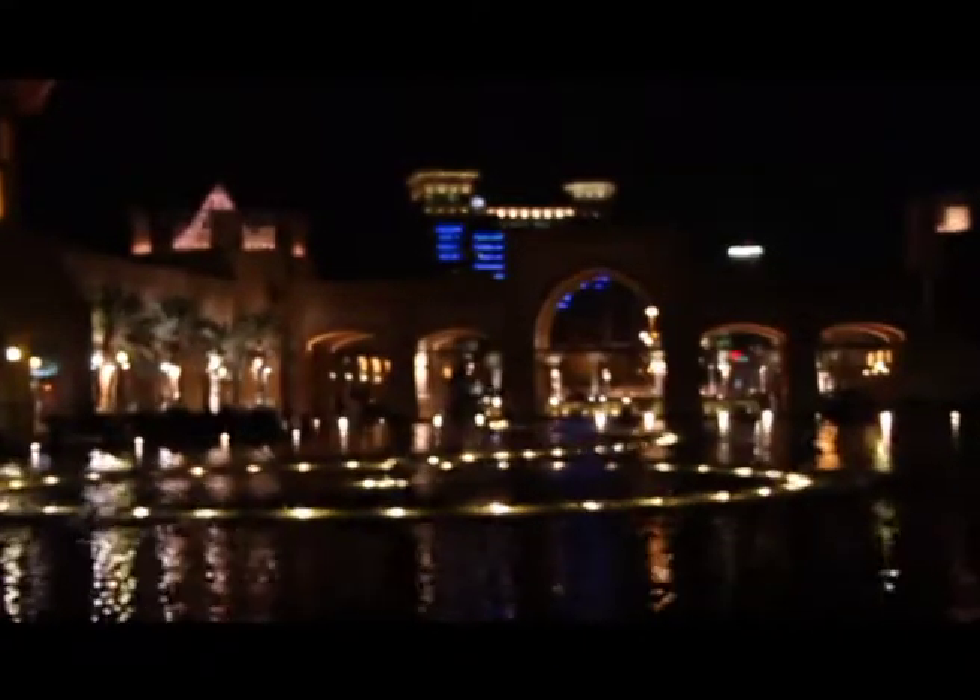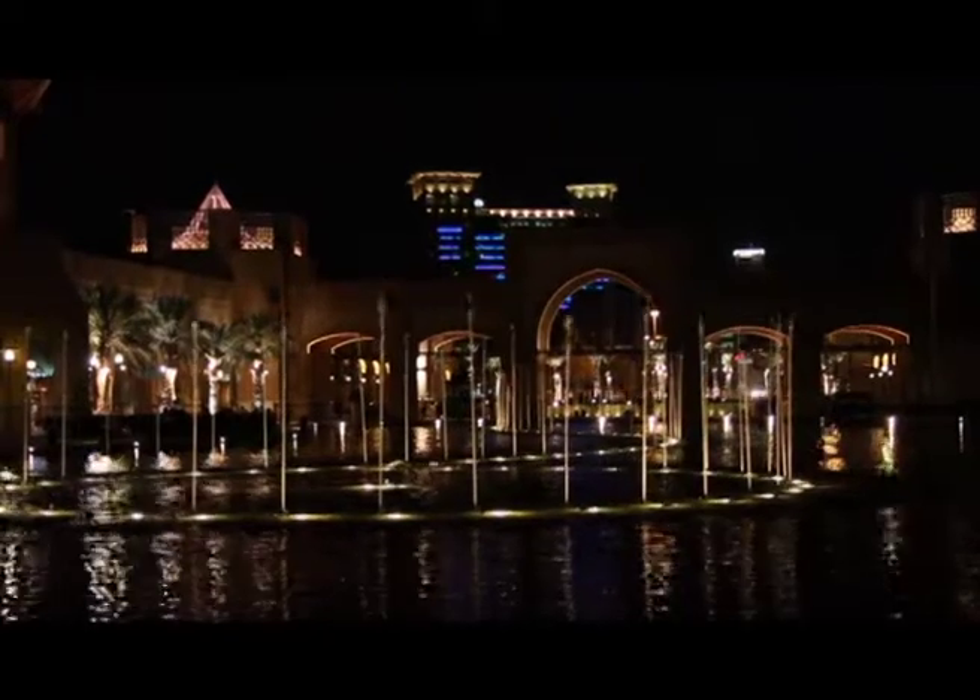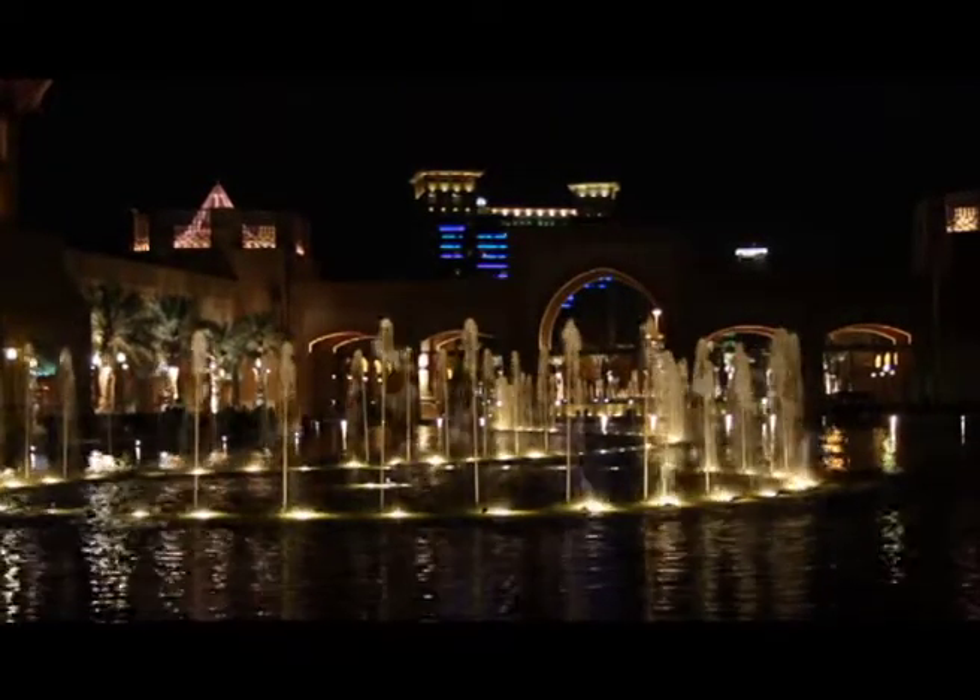The thing about Alkut Mall is that it's a very unique property in Kuwait. It's signified by the dancing fountain, which plays music and the fountain show goes along with the music — that's something that's one of a kind in Kuwait.